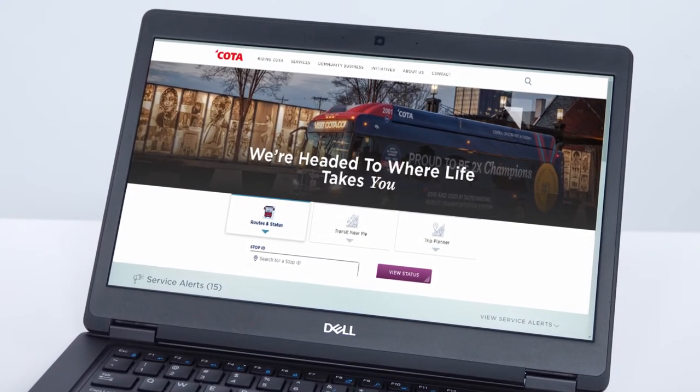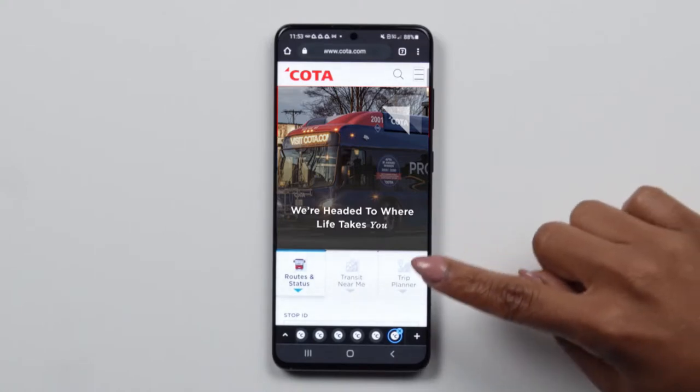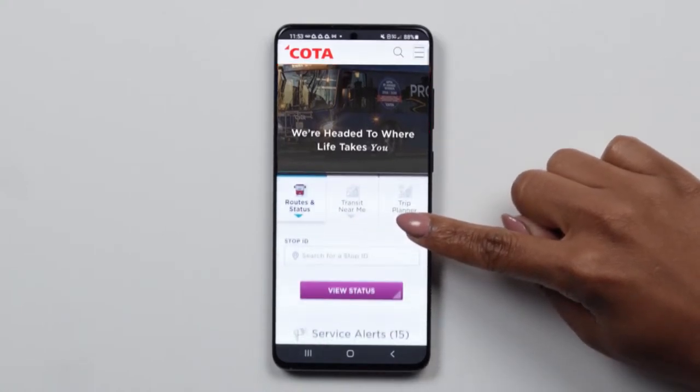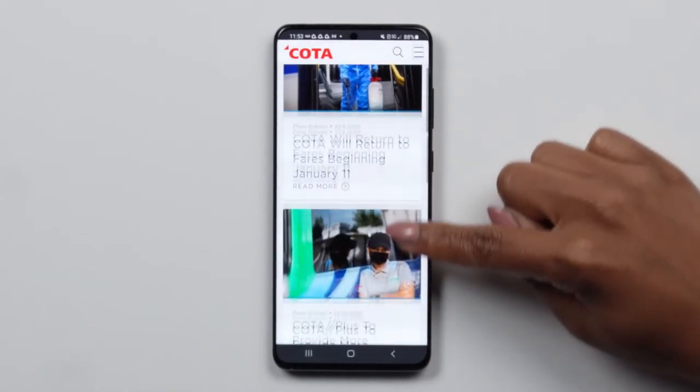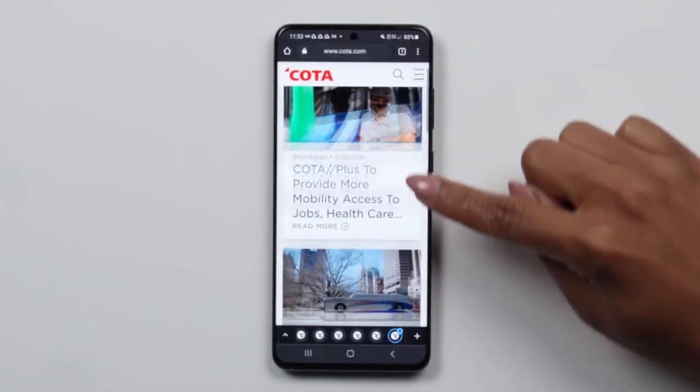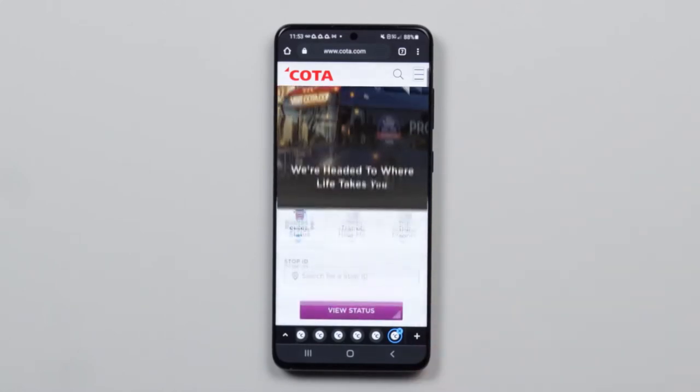Welcome to the new Coda.com. We have completely rebuilt Coda.com based on your feedback and input. We have specifically designed the new site to give you everything you need in a clear, easy-to-read format, even on your mobile device.